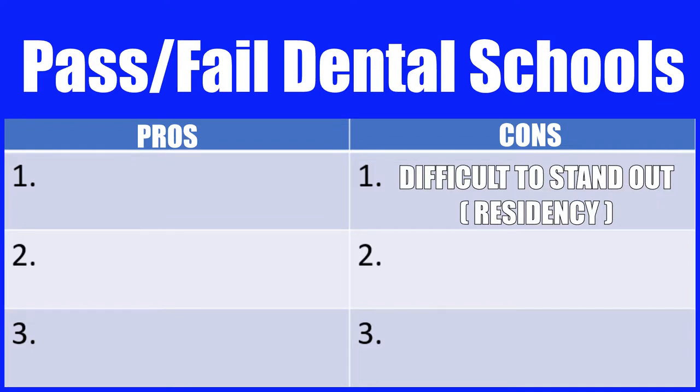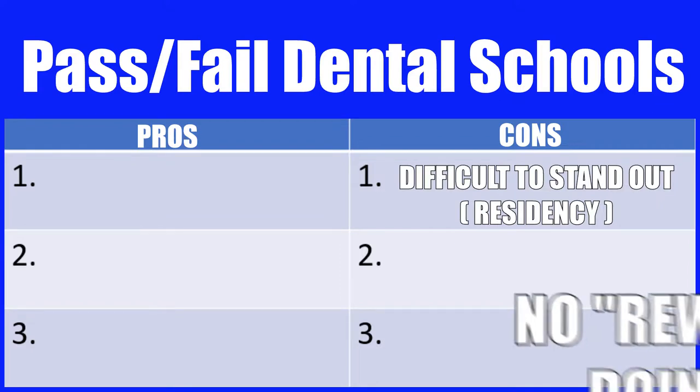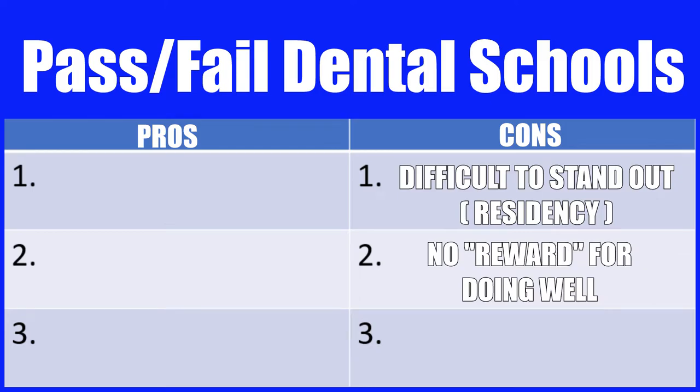The second con of going to a pass/fail school is that there's little reward for doing exceptionally well. Whether you get a 98% or a 70% on an exam, at the end of the day you both just get a pass — not very fulfilling, especially if you're motivated by grades. And bringing up residency programs again, if you're planning on applying to one, you might want to distinguish yourself from a student who's barely getting through dental school. Many schools will attempt to combat this in a number of ways, and I'll talk about that in a minute.